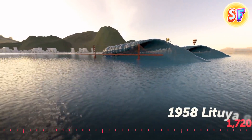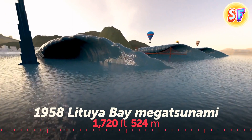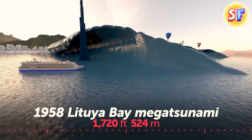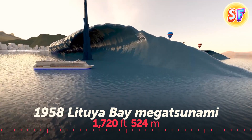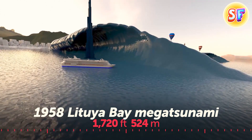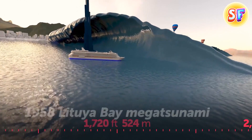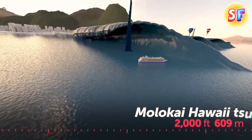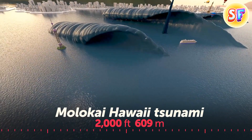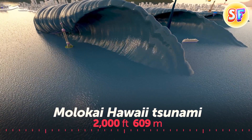A landslide in Lituya Bay, Alaska, formed a mega wave — one of the largest ever recorded. The mega tsunami surged over the headland, washing away trees, plants, and soil down to bedrock. The wave reached more than half the height of the Burj Khalifa, the tallest construction in the world. A third of the East Molokai volcano in Hawaii caved in and collapsed into the Pacific Ocean, creating a tsunami the size of the second tallest building in the world, Shanghai Tower.